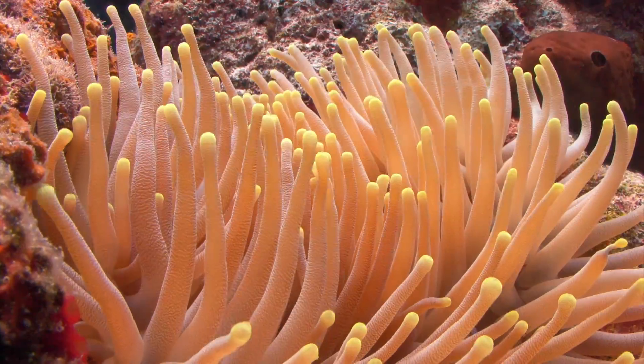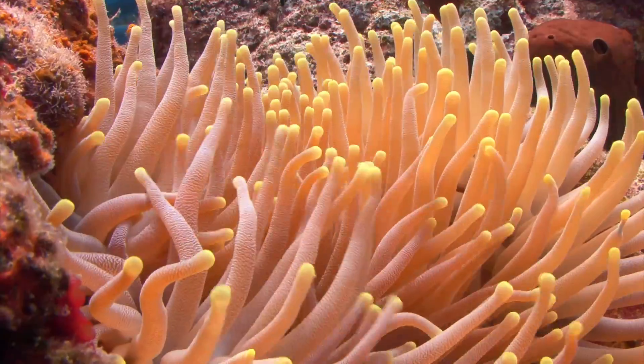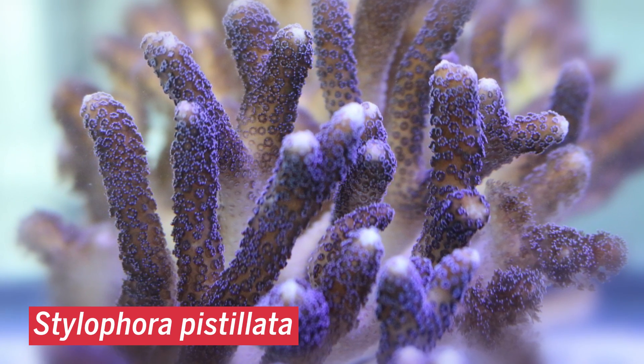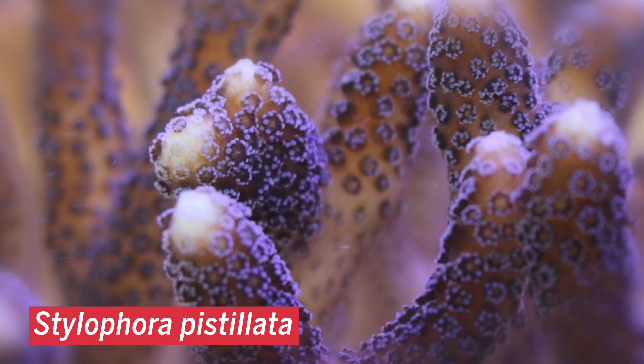Is it a straightforward chemical process that reflects environmental conditions? Or do the coral polyps exert some control through their biology? To answer this question, researchers studied Stylophora pistilata, a widespread stony coral found in the Indian and Pacific Oceans.